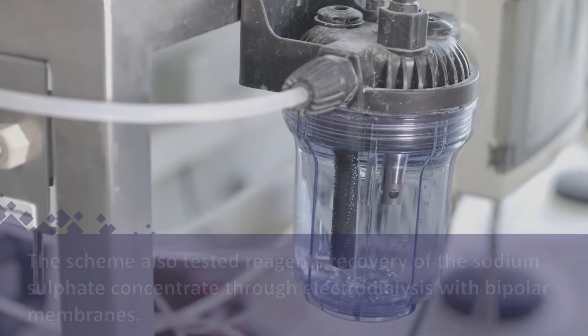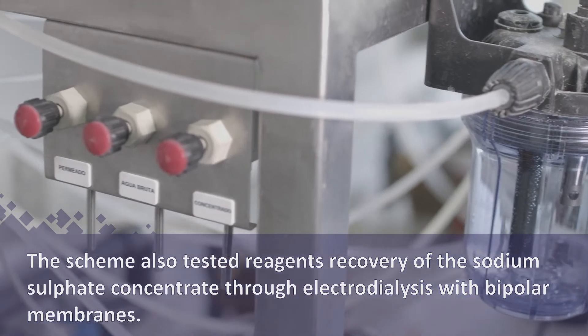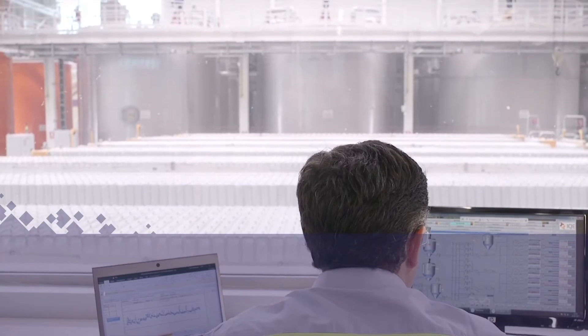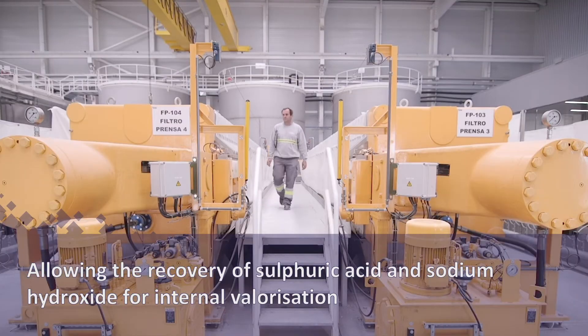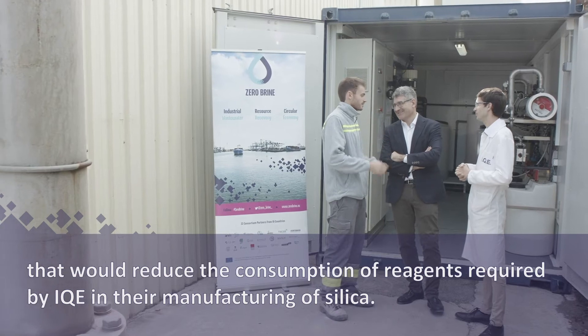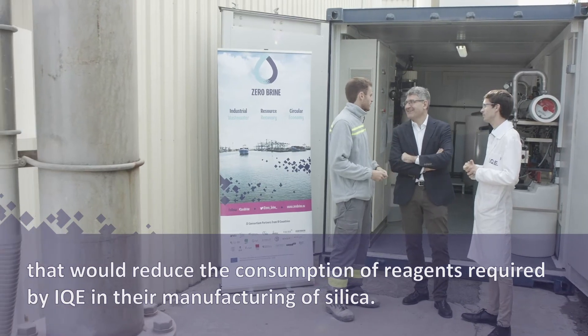The scheme also tested reagent recovery of the sodium sulphate concentrate through electrodialysis with bipolar membranes, allowing the recovery of sulphuric acid and sodium hydroxide for internal valorisation that would reduce the consumption of reagents required by IQE in their manufacturing of silica.